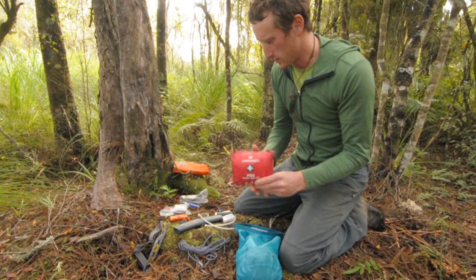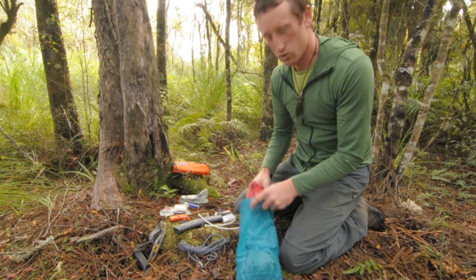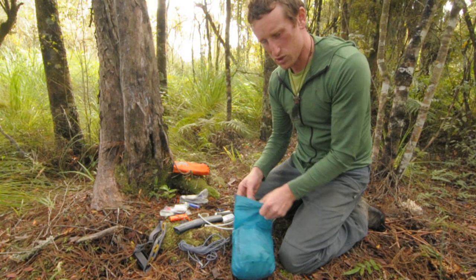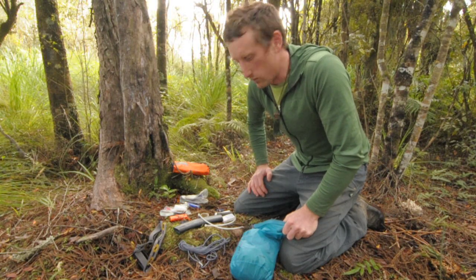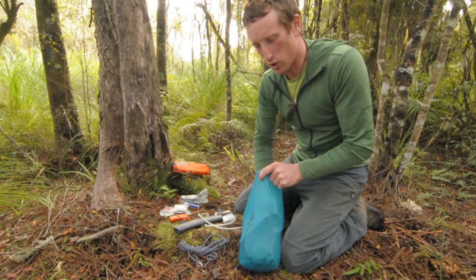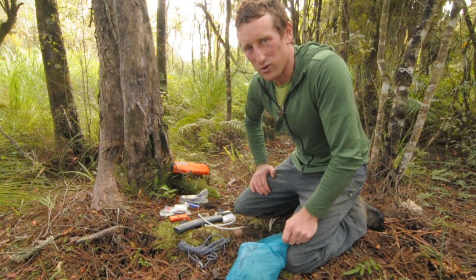That bag would also have a first aid kit in it. Important to note that this is where the spare batteries would be for my head torch, along with any other medical supplies I might need. The common stuff for me: steri-strips, tape, bandage, a little bit of pain relief. That's my head torch there — spend enough time in the outdoors adventuring and it's inevitable that you won't make it home before dark every time.